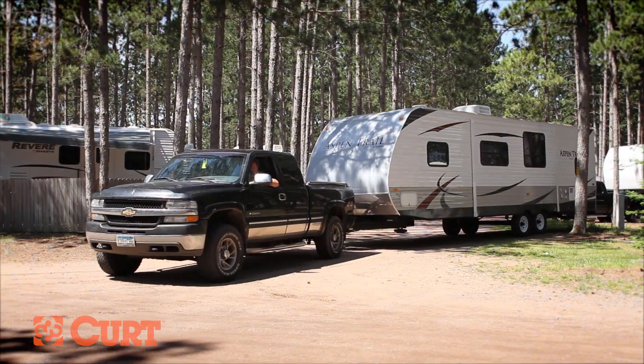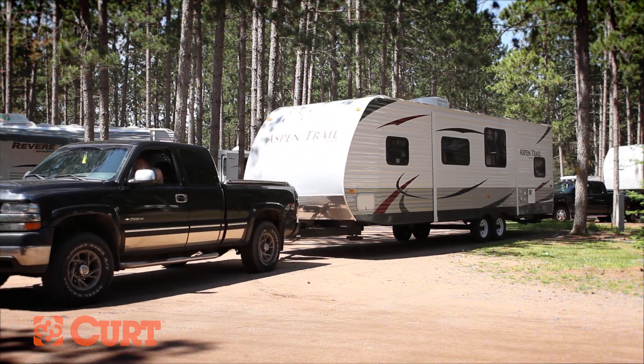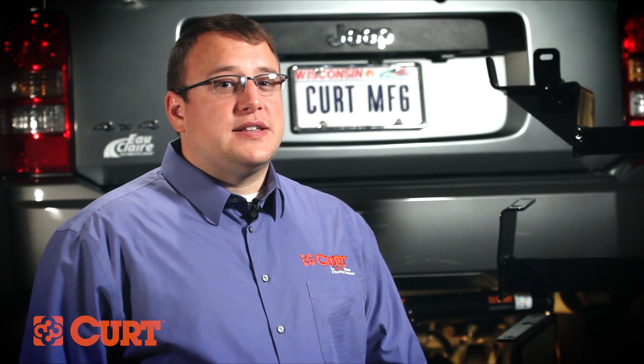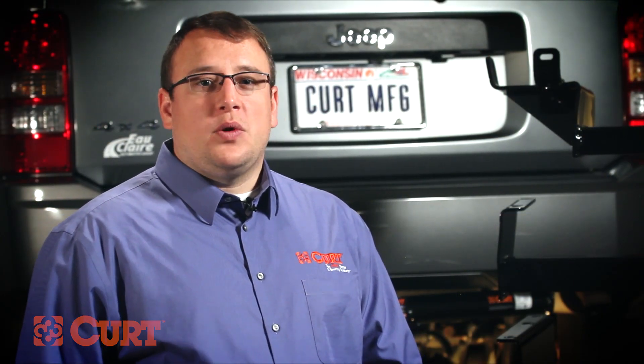Whether you need to haul your bike to the trails, the family camp, or the campground, you're going to need a trailer hitch. This video will help you select the correct hitch by understanding the differences between them. Currently, Curt offers five different classes of hitches, which are determined by their individual weight ratings.